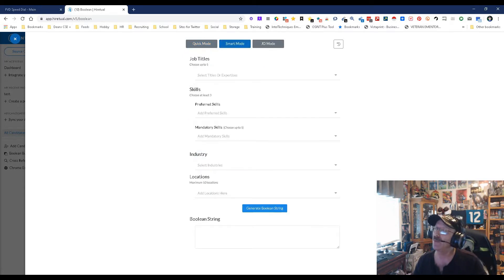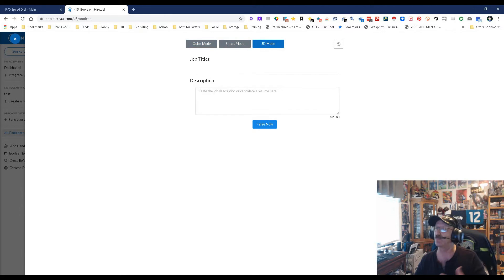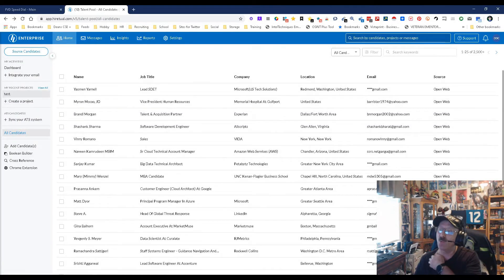This is phenomenal because this is something we've wanted for a while — the ability to do boolean. Then we have our smart mode, which is basically their AI going to do it all for us. And then we have our JD mode where we just plug and play a job description and it does the rest for us. So now we have the capability to make it simple and easy rather than relying only on AI.